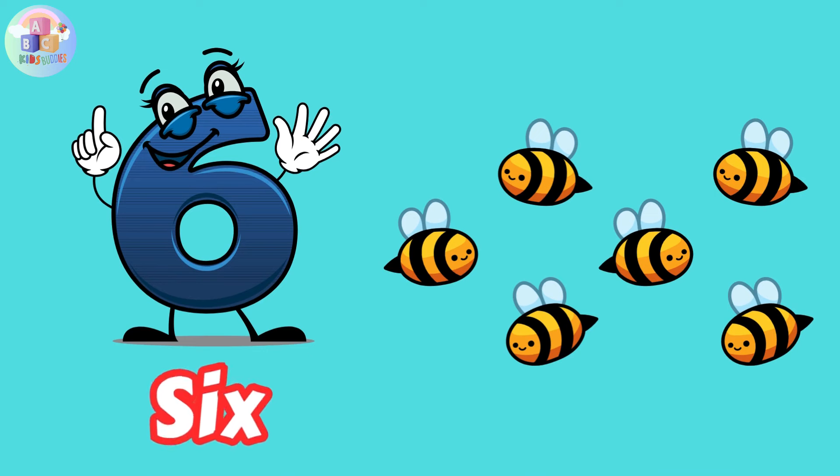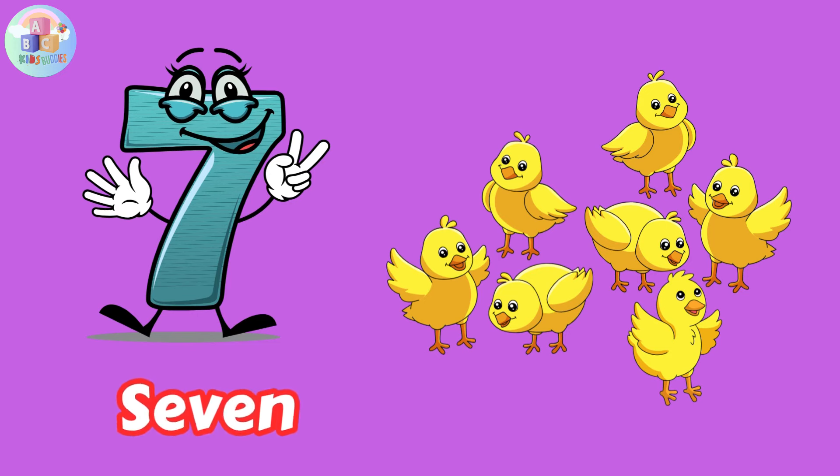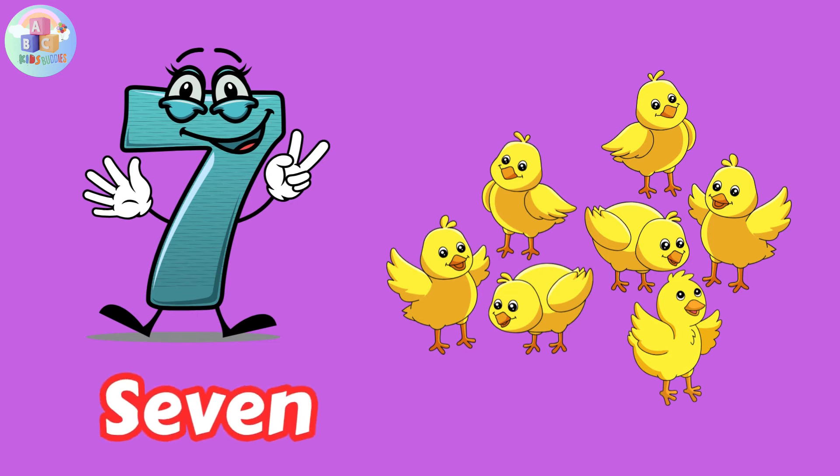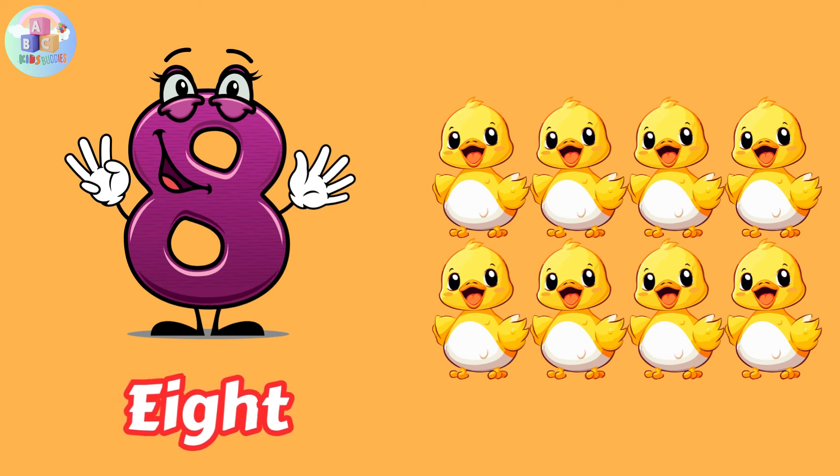Number six: S-I-X, 6. Number seven: S-E-V-E-N, 7. Number eight: E-I-G-H-T, 8.